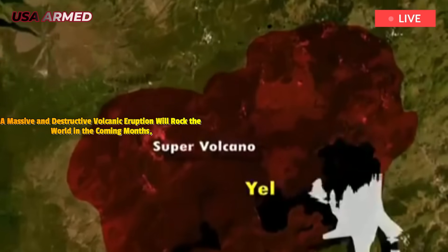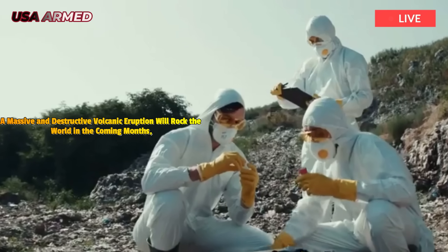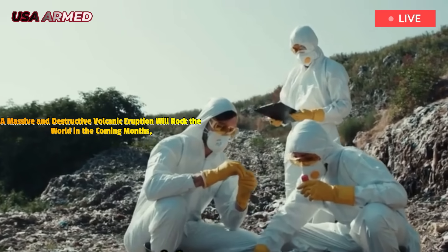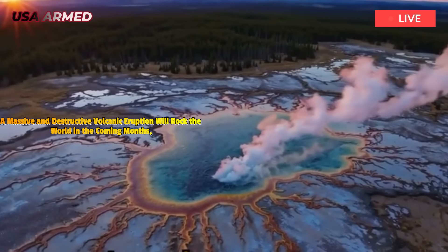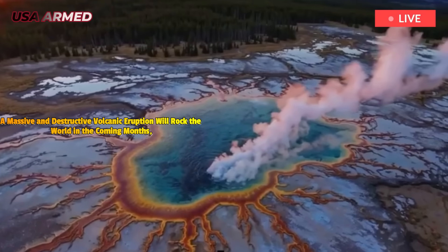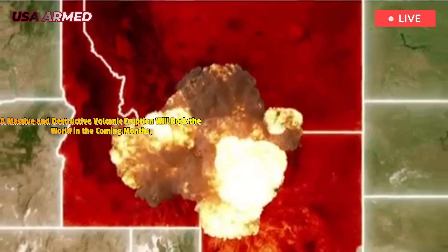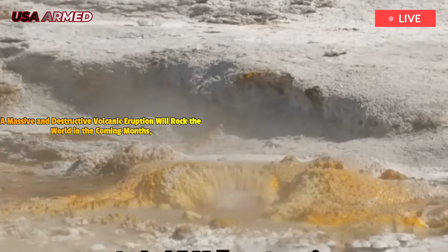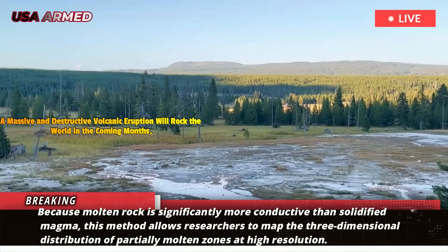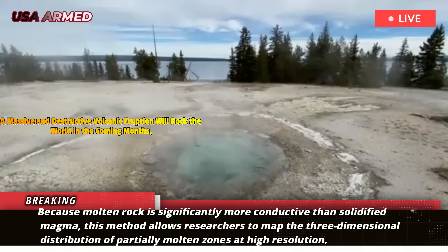The USGS 2025 analysis used electromagnetic imaging techniques to measure the electrical conductivity of rocks beneath the Yellowstone caldera. Because molten rock is significantly more conductive than solidified magma, this method allows researchers to map the three-dimensional distribution of partially molten zones at high resolution.